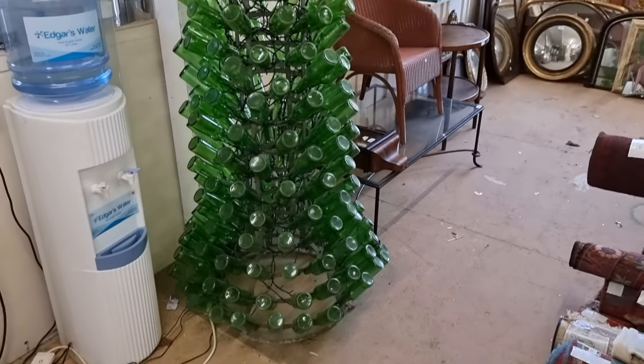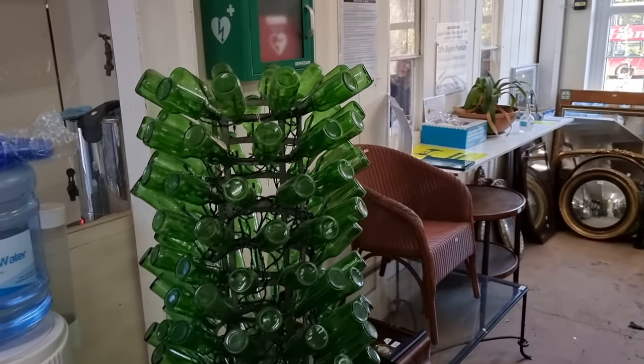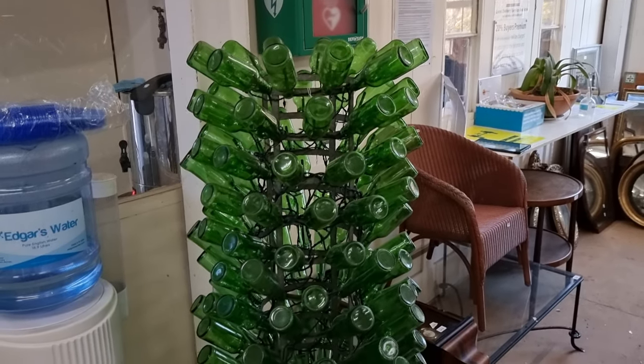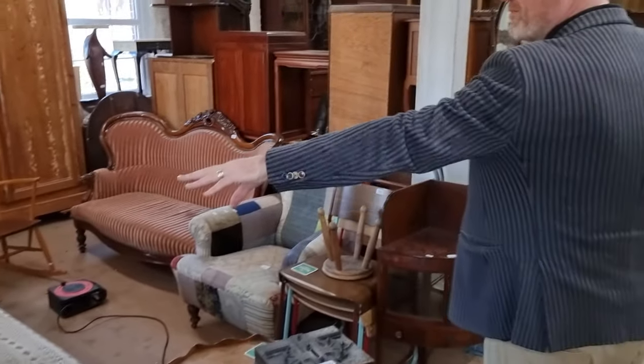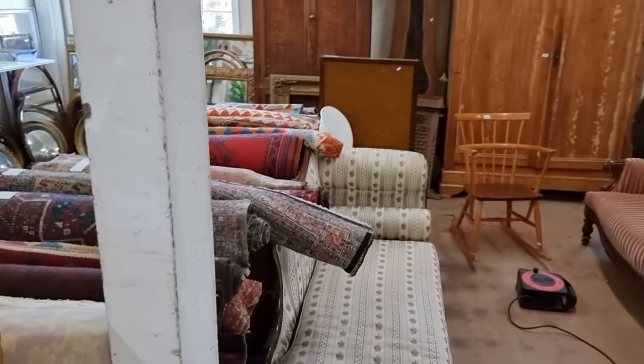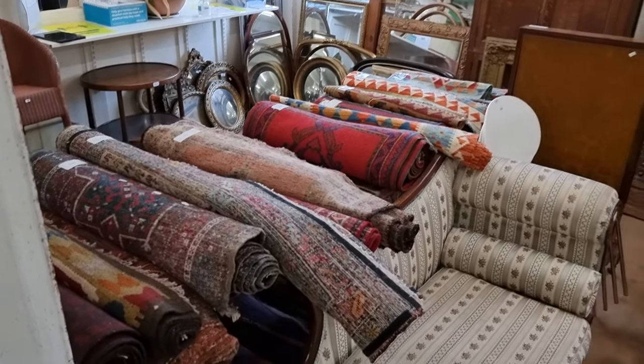There's a Christmas tree here that is really a drying rack for wine bottles, but it has a lot of green bottles and is now a Christmas tree — it has lights as well. Masses of rugs this time, lots of nice rugs, but they're best viewed on the website.